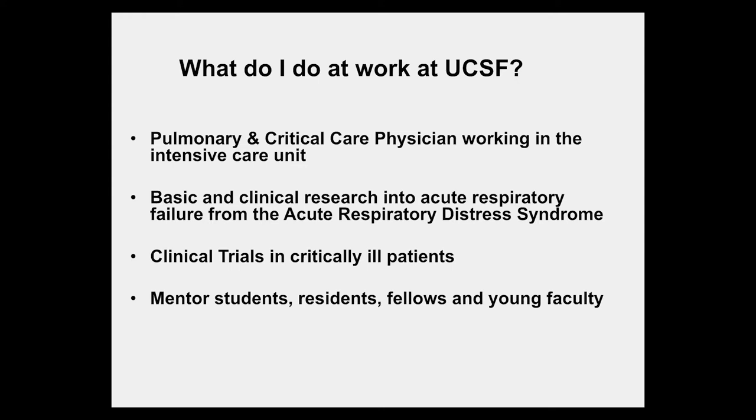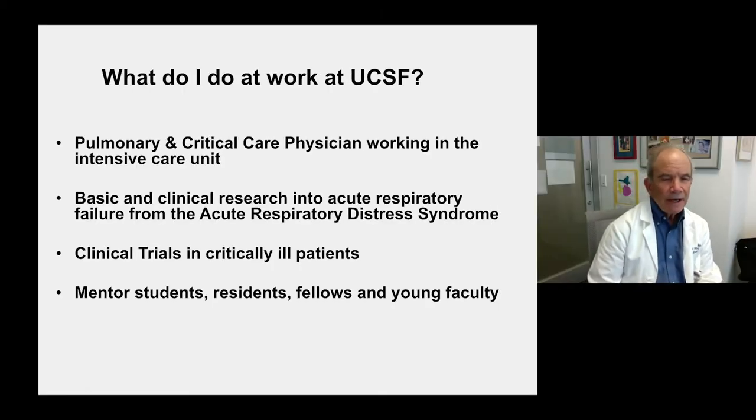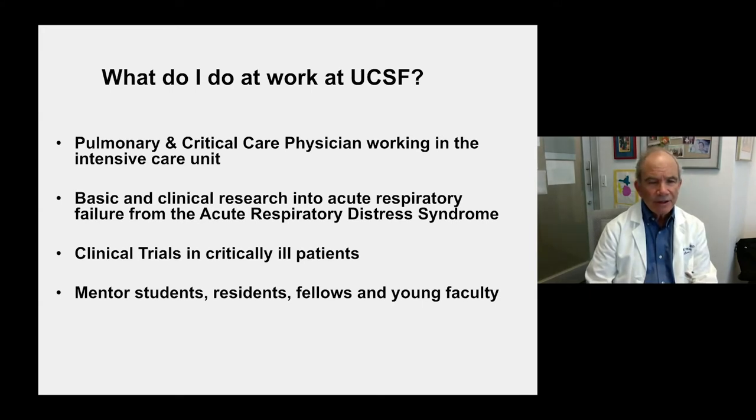I am a pulmonary and critical care physician working in the intensive care unit at UCSF. I do basic and clinical research into acute respiratory failure, primarily from the acute respiratory distress syndrome. I spend a good deal of my time running clinical trials in critically ill patients, and the rest of my time is spent mentoring students, residents, fellows, and young faculty.